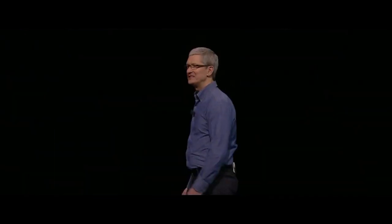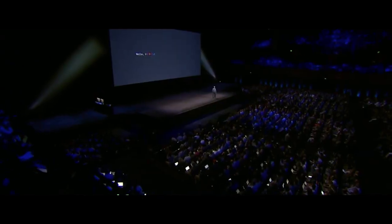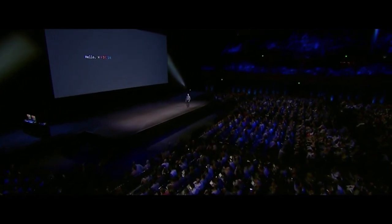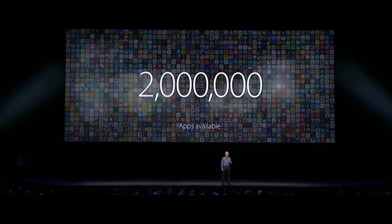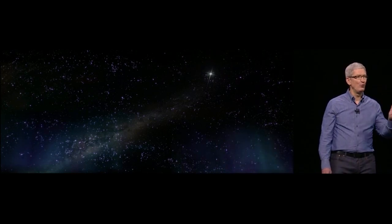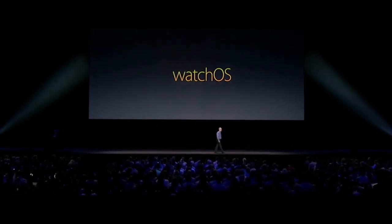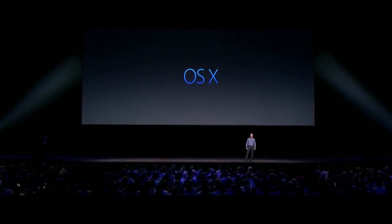Hello and welcome to WWDC 2016. We have a really big and jam-packed morning planned for you, and we couldn't be more excited. We now have two million apps on the App Store. We are going to talk to you about four Apple platforms: watchOS, tvOS, OS X, and iOS.